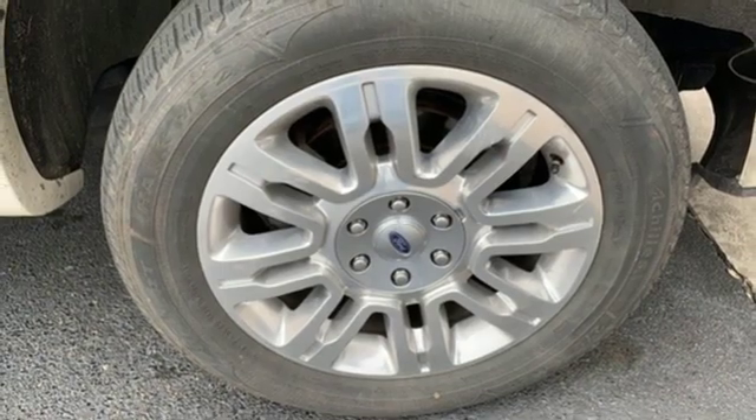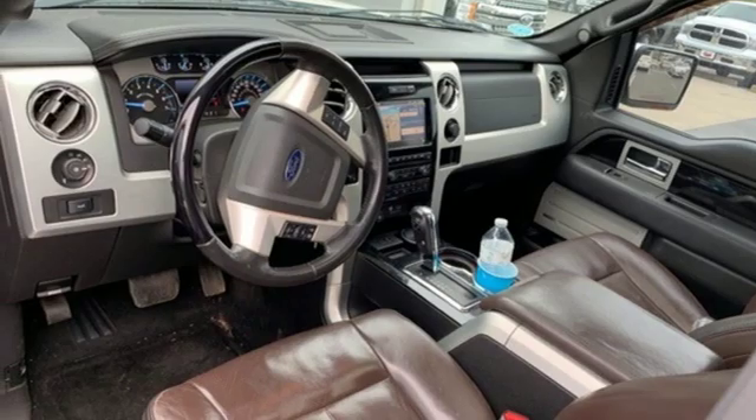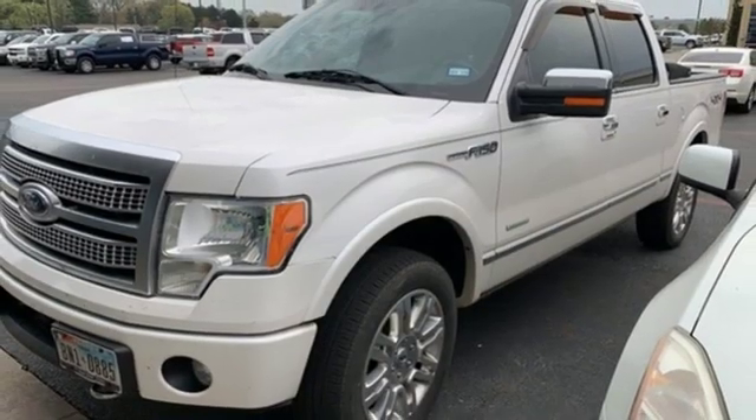Heated and ventilated leather bucket seats, front tow hooks, four-wheel drive, auto dimming rear view mirror, and automatic transmission.